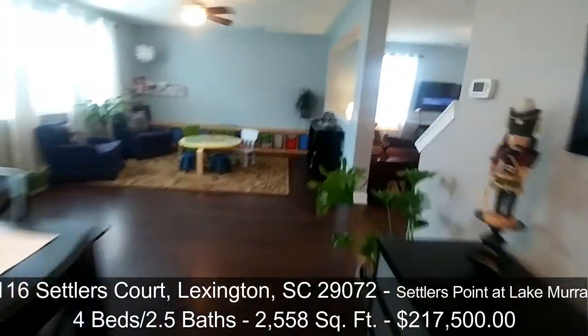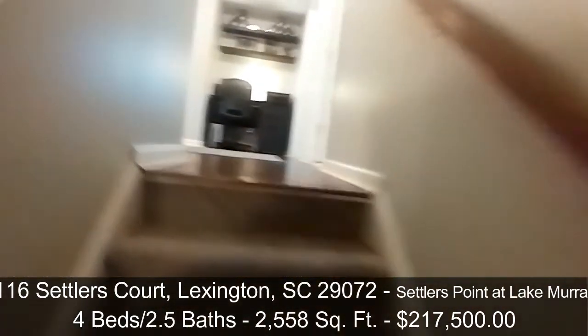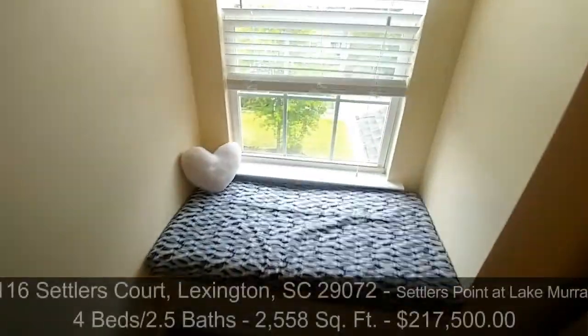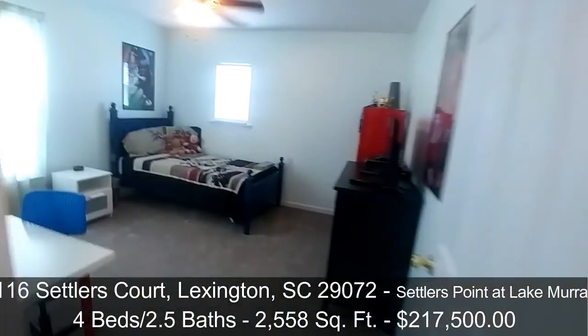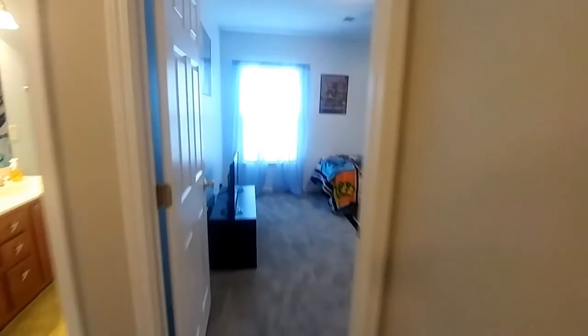I'm going to run you upstairs and show you everything up there. Hardwood floors are up here as well. This is like a little open landing — I like this office space. There's a linen closet right here, and then there's a bedroom right here. I like this little nook where you can look outside the windows, sit and read a book or whatever. Secondary bedroom, decent size. Feel free to pause the video if you want to take a look in detail. Another secondary bedroom with a decent closet. A third secondary bedroom, and they're all about the same size — good size with good size closets on these too.